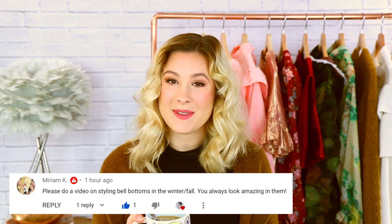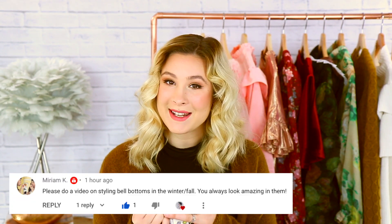This video was requested, so thank you so much for leaving a comment on one of my videos. I have three pairs of jeans that I absolutely love and highly recommend. I'm going to be talking about those today, and I will leave them linked down in my description box along with all the clothing that I use to style these flares throughout the video.